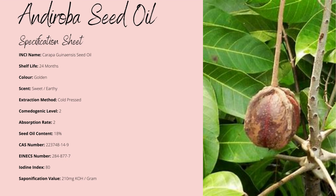Androba oil is known for having a shelf life of up to 24 months. It's known for being bright yellow to golden in coloration. Some say it has a bad earthy aroma, while others say sweet.